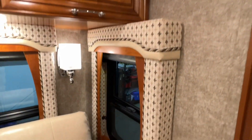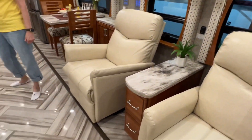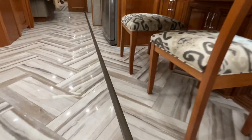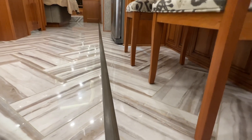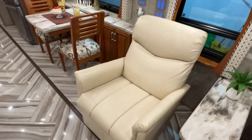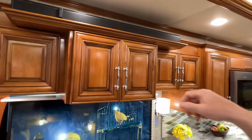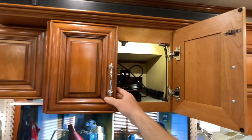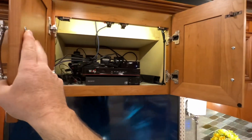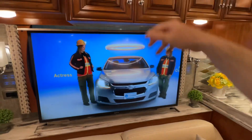Beautiful cherry wood — all the windows have power shades, night and day shades. As you can see on this slide-out, it's flush with the floor — no bump — and it's tile all the way through; most of them have carpet on that side. It's got a dish satellite, right now hooked up to the Apple TV, and you've got a DVD player. The TVs are smart also, so many ways to watch TV.